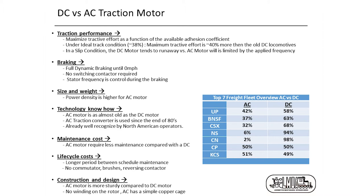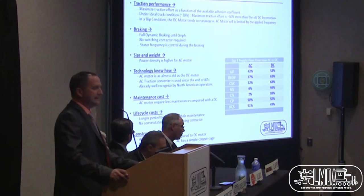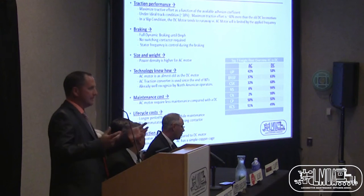Comparing DC and AC traction: for traction performance, we want to maximize tractive effort as a function of available adhesion coefficients under track conditions — about 40% more than an old DC locomotive. In a slip condition, a DC traction motor will tend to run away, whereas an AC traction motor is limited by the applied frequency. The AC motor requires less maintenance compared to DC — no brushes to replace — with longer periods between scheduled maintenance. No commutator, brushes, or reversing contactors.